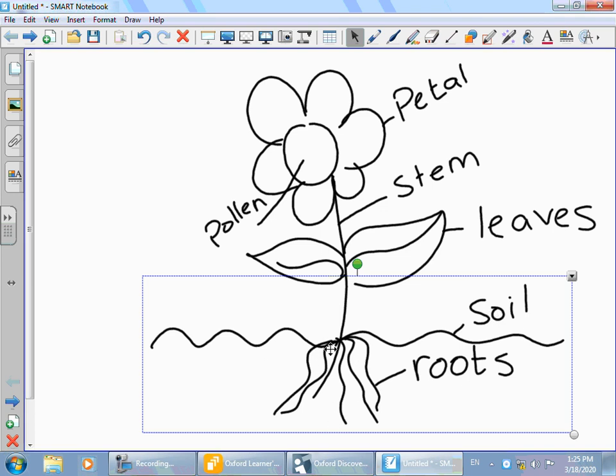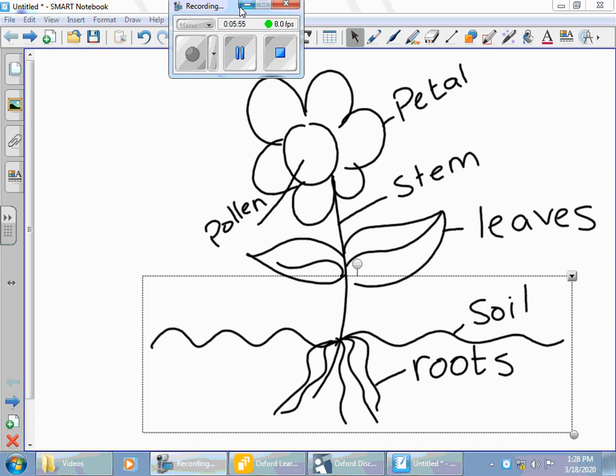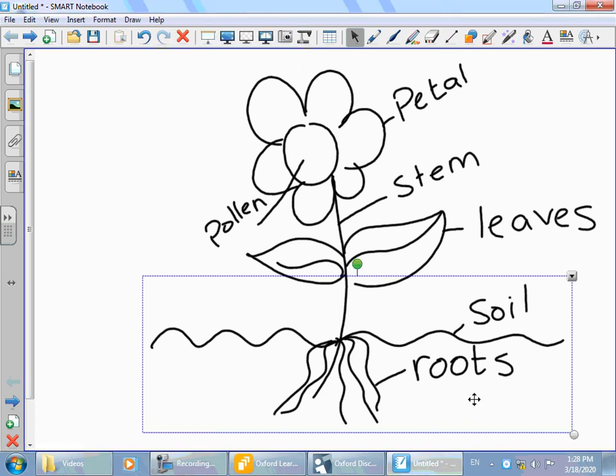What grows under the soil? It's the roots. Do you know what kind of vegetables we eat that we consider as roots? The carrots and potatoes — they all grow under the soil, so that's why they are considered roots. So we do eat the roots. This long part here is called the stem.